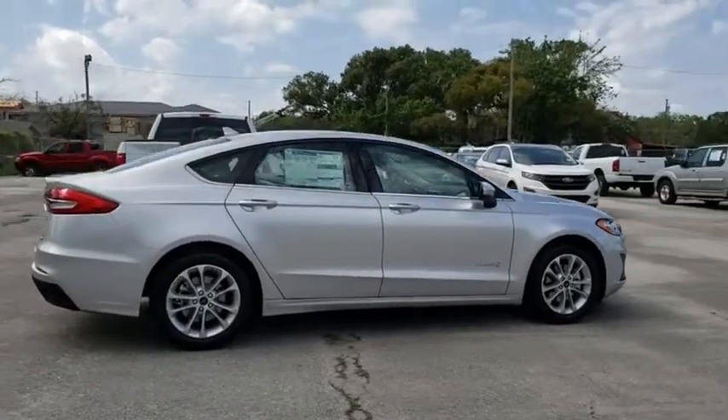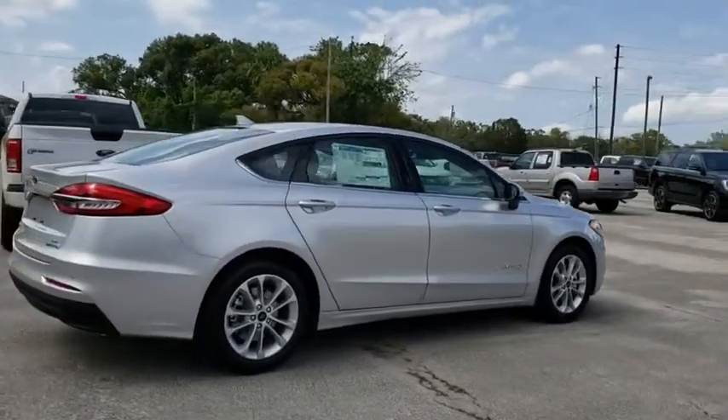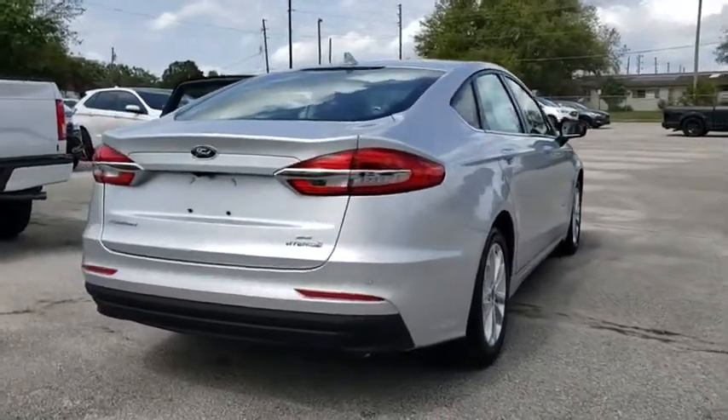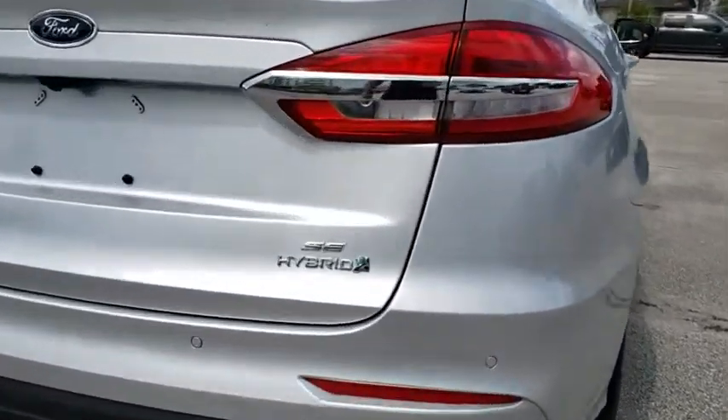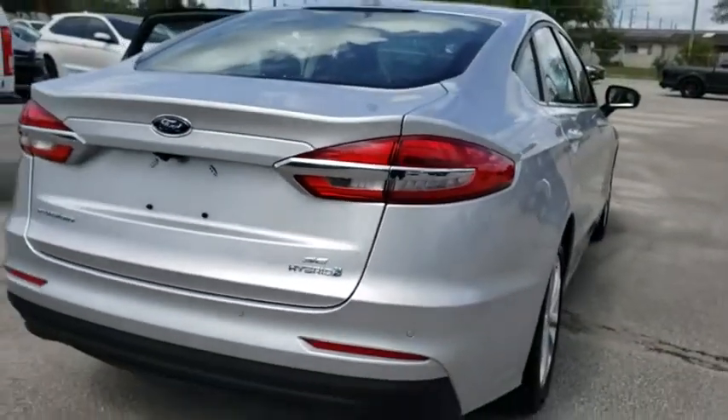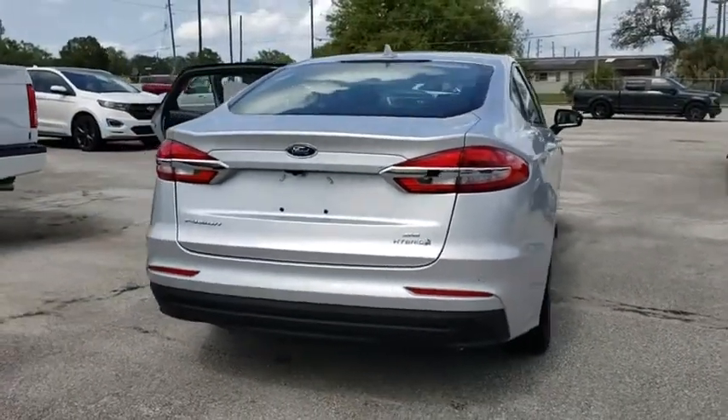Here are some of this vehicle's great options: power passenger seat, traction control, navigation system, dual airbags, power steering, four-wheel disc brakes, compass, trip computer, security system, rear window defroster, electronic stability control.